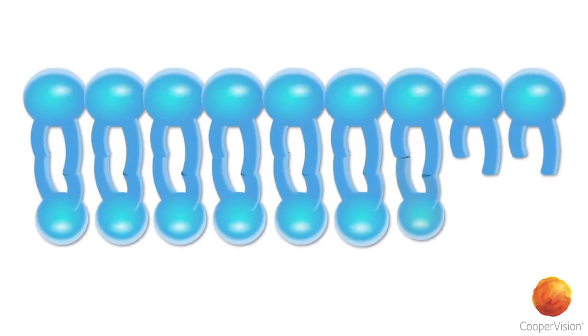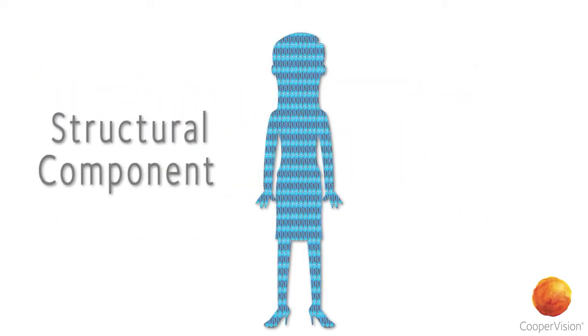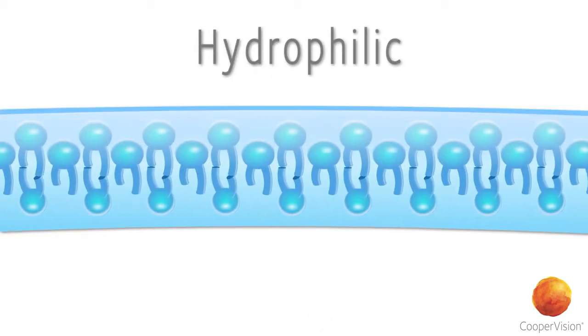These molecules are a naturally occurring phospholipid found in the body, which serves as a structural component in most biological membranes. They are hydrophilic and highly biocompatible with the human body, and present within the matrix of the lens.